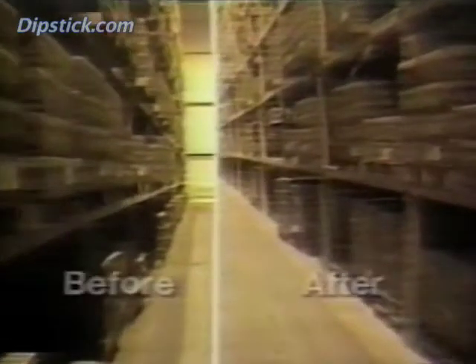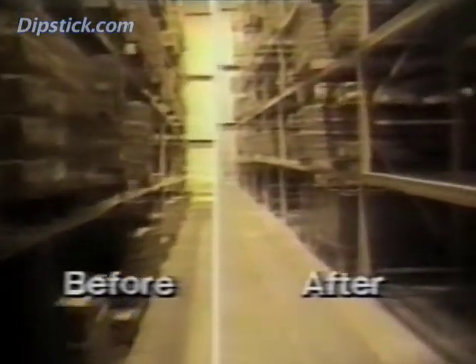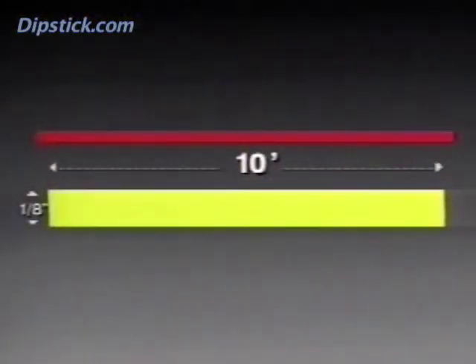The need for flatter and more level floors was obvious. How to get them — that was complicated. To make concrete floors flatter, you first had to figure out a way to describe and measure floor flatness. As we've seen, the old straight-edge specs weren't really helpful, so a new system had to be developed.